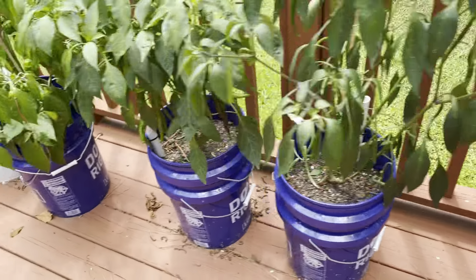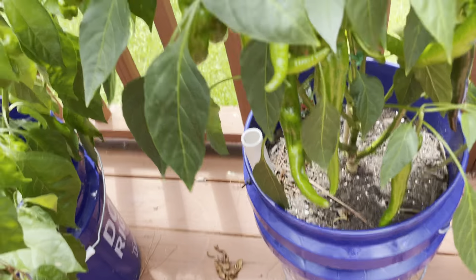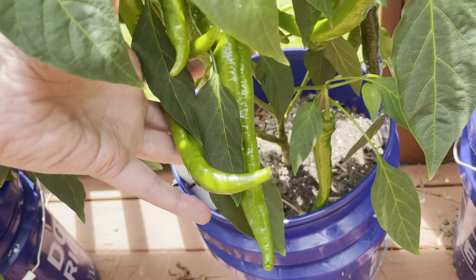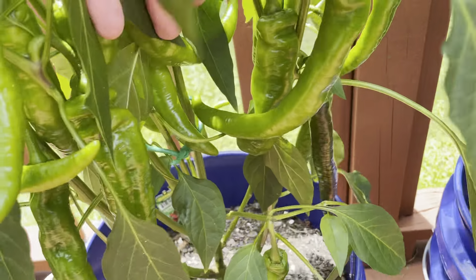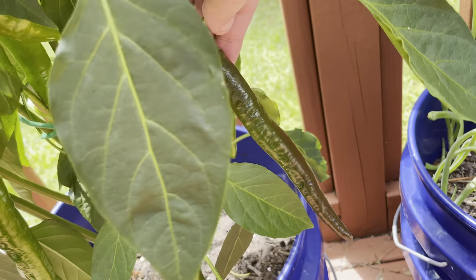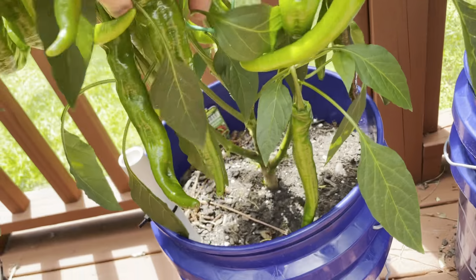The cayenne's looking good. This is my cow horn — this thing is like loaded with them, like giant green icicles hanging all over the place. You can see this one here starting to get dark, but there are a lot of them hanging.